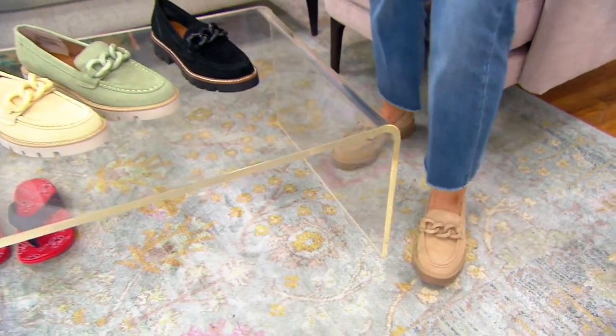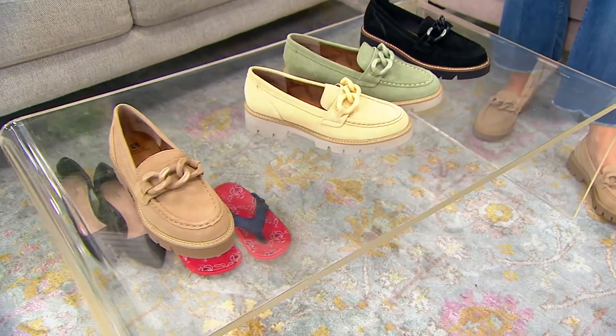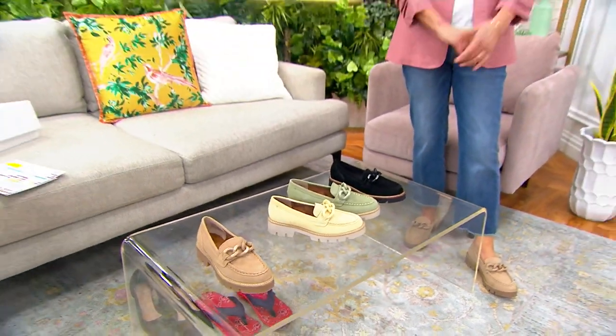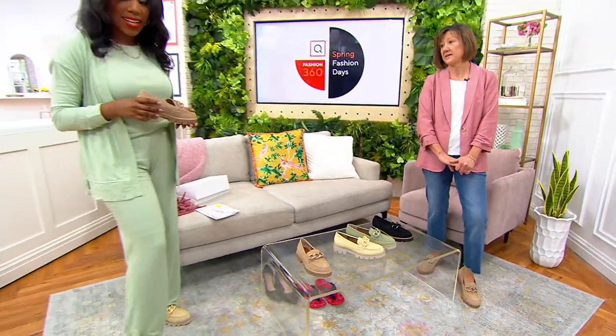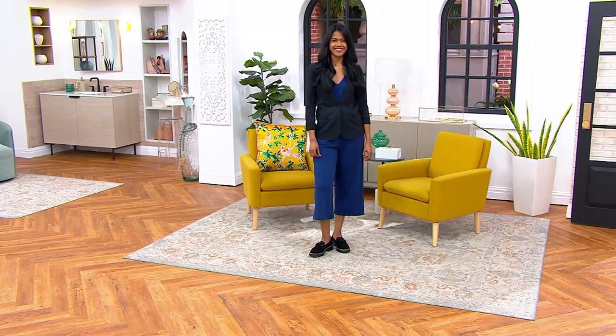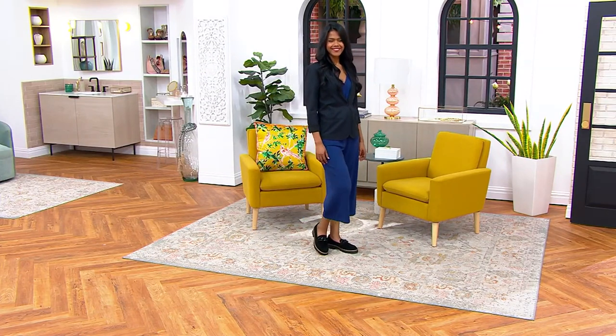It has a pretty toe on it too — not too round and not too pointy. It has a lot of comfort for your toes and it is a genuine suede upper, which is really good quality leather. They are gorgeous. I feel like these are a shoe that you're going to reach for more often than you think — first you'll say you have an outfit in mind, but then you're going to keep building outfits around them.